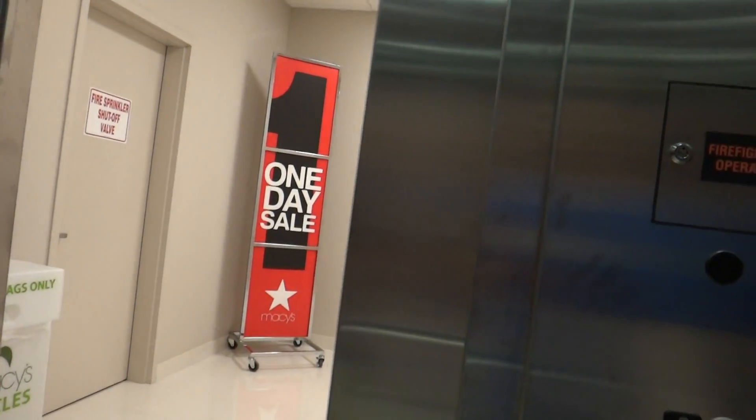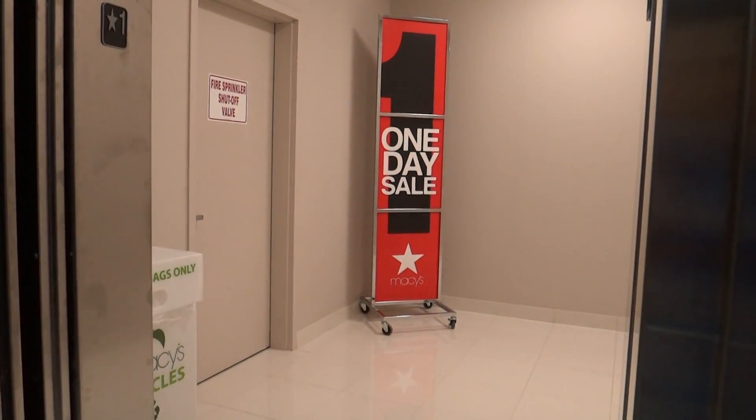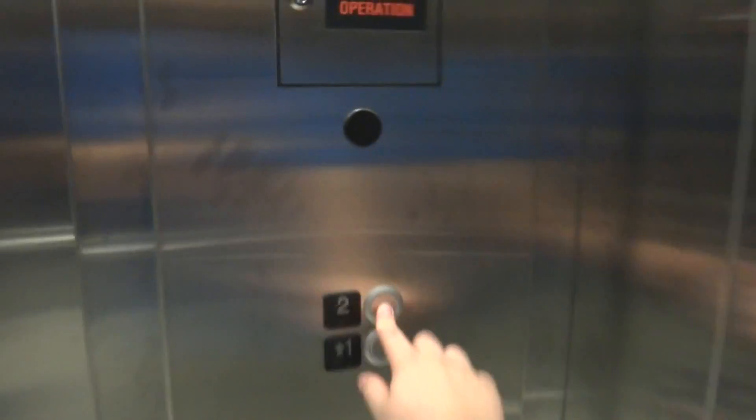Oh my god, did you hear that? We are not fucking moving right now. This is exactly what I'm talking about. It's not letting me go up. There we go. It's the same fucking thing the Sears did.